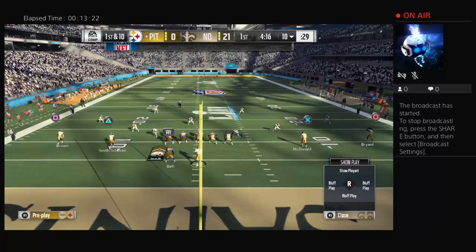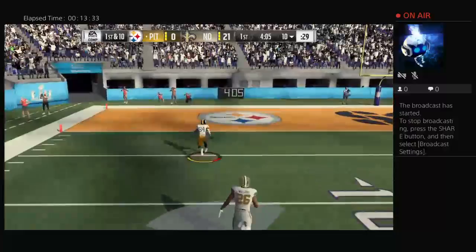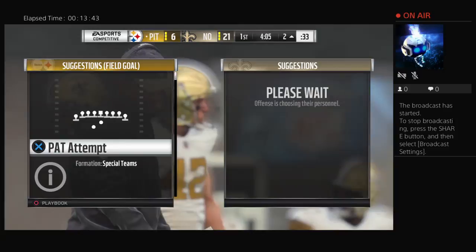After the pick-six, they go right back to the air. This is caught by Antonio Brown at the 40, he's at the 30, the 10, and into the end zone. Touchdown Pittsburgh! Antonio Brown — even 90 yards. And the Steelers are able to cut into that deficit.